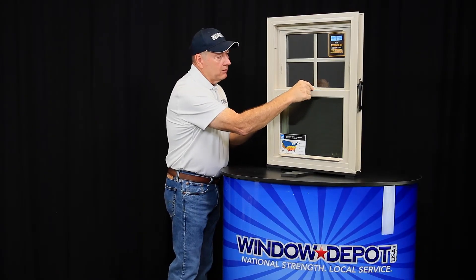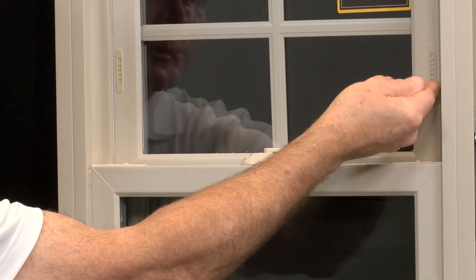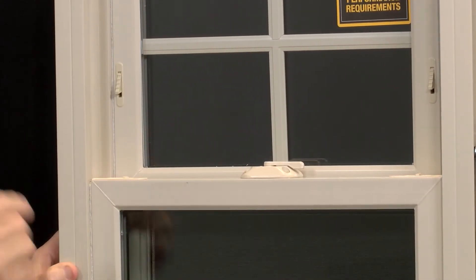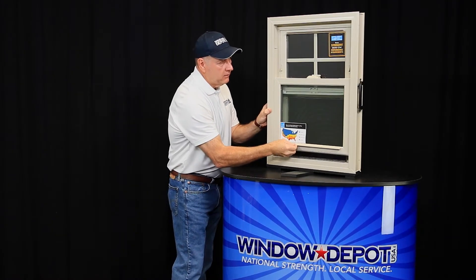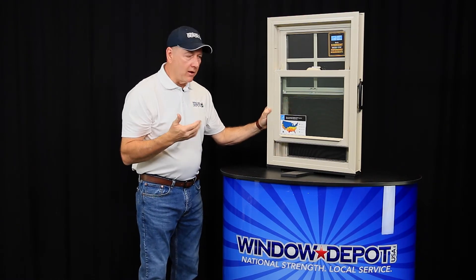When you unlock the lock, if you want to ventilate the house, there are some special sash attachments here on the side. Just pull these out, raise the window slightly, and what this allows — the screen is down — there's no bug infiltration into the house.